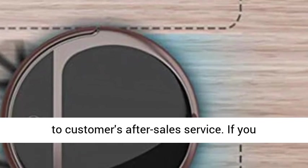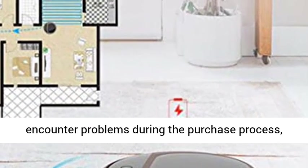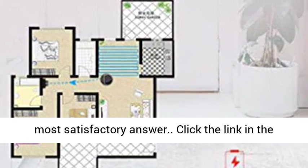After-sales service: we attach great importance to customers' after-sales service. If you encounter problems during the purchase process, please contact us and we will definitely give you the most satisfactory answer.